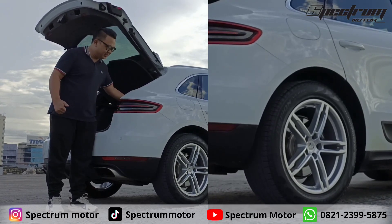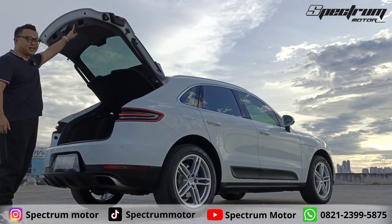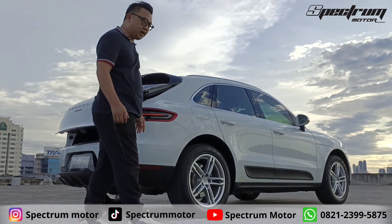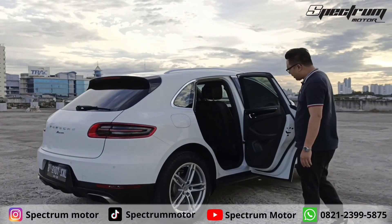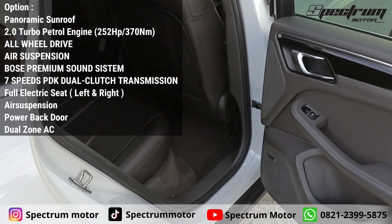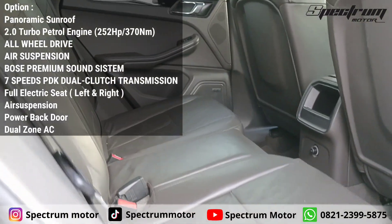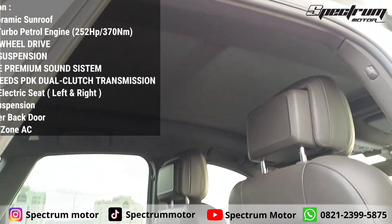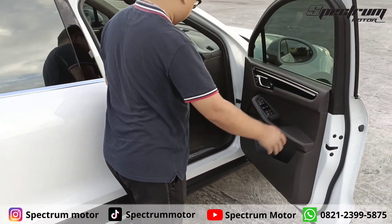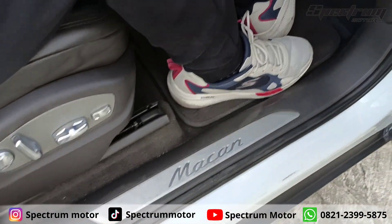Kita tinggin lagi. Oke, cakep ya. Simple tapi menarik. Ini ada diffuser-nya dua. Kita lihat interiornya, warna coklat ya guys, brown. Dia RWD ya, di belakang, jadi ada punuknya. Dan ada logo Macan-nya. Seal plat-nya. Kilometer-nya Rp41.000.